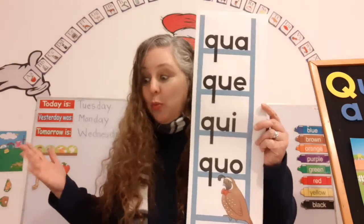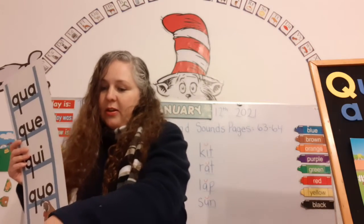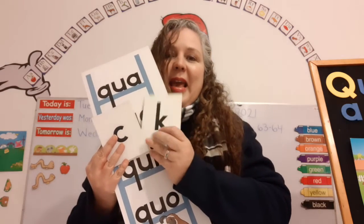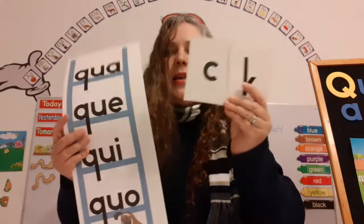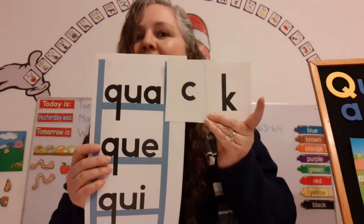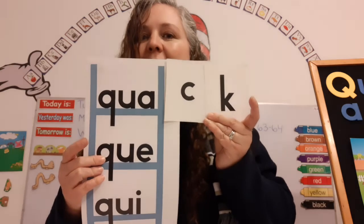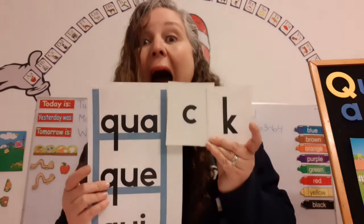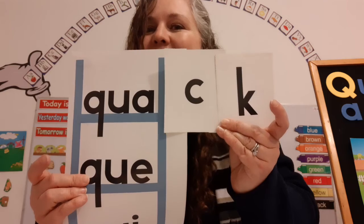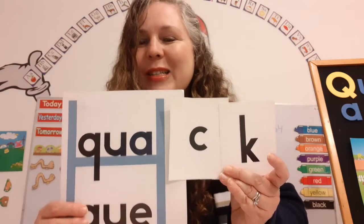Now let's make some words. Are you ready? I have a special sound here — there are two letters, the C and the K, that make the sound K. I'm going to put them right here and let's read the word. Qua! Qua! Qua! Did you read it? Qua! Qua! Qua! Super!